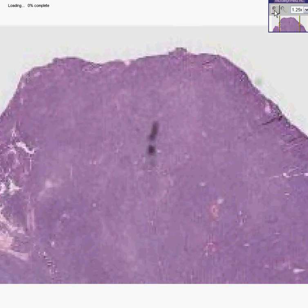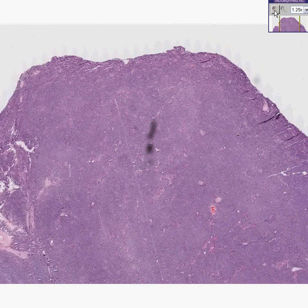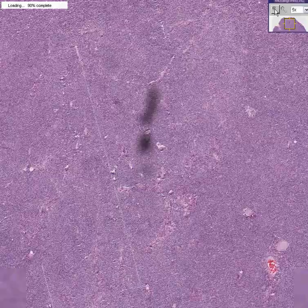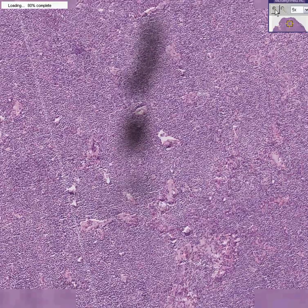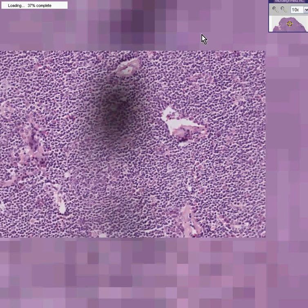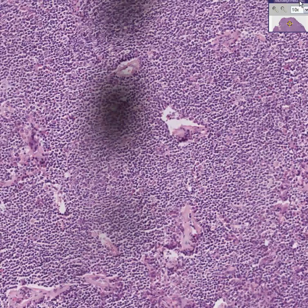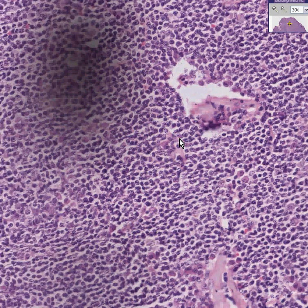There is one other thing I would like to point out about this particular case. As you know, plasma cells are lymphocytes that have decided to specialize into becoming antibody factories. So often in the various classifications of lymphomas, you will sometimes hear the term plasmacytic. Could that mean that many of the lymphocytes here look like plasma cells or are plasma cells? Or could this be a multiple myeloma that's also involving lymph nodes? Well, that would depend on how many and where they were and so forth.